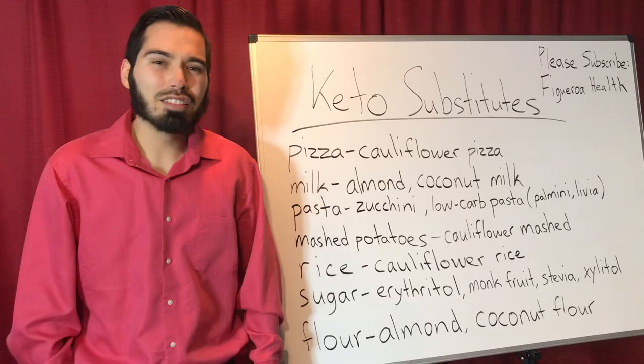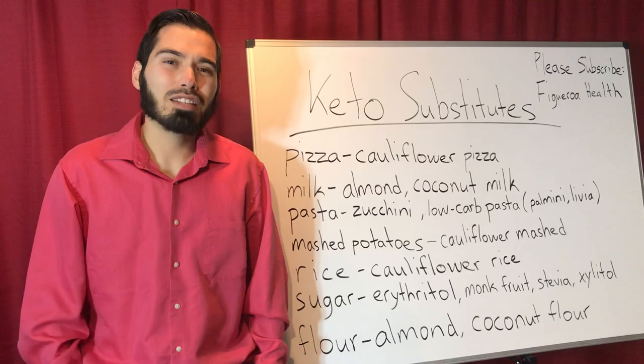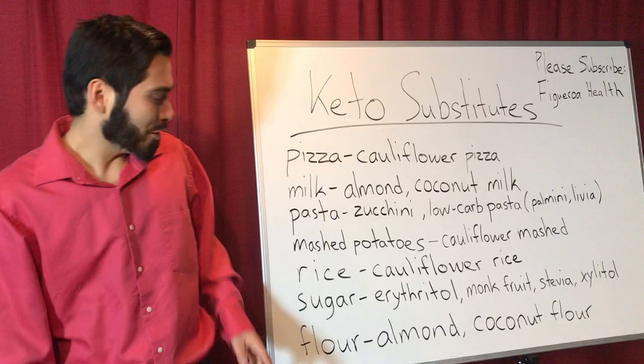As for marinara sauce, just keep in mind that if you are going to consume it with marinara sauce, make sure that it's low-carb, because a half cup of marinara sauce contains 9 grams of carbohydrates.